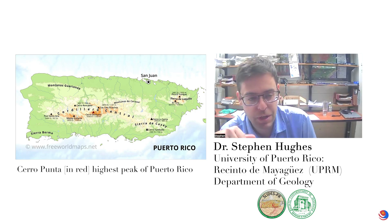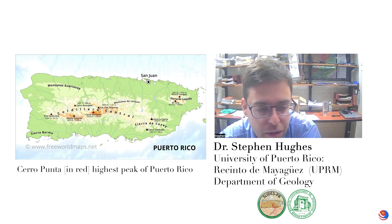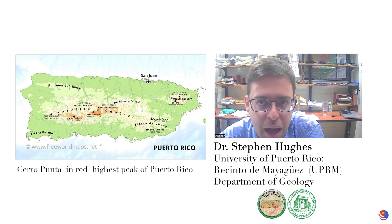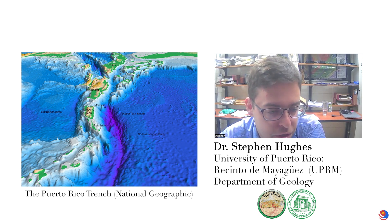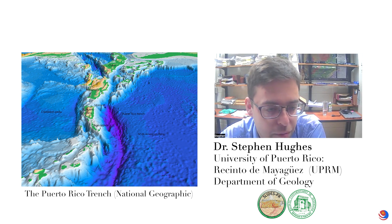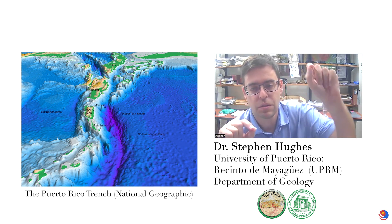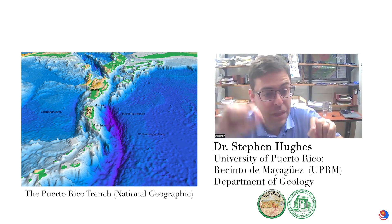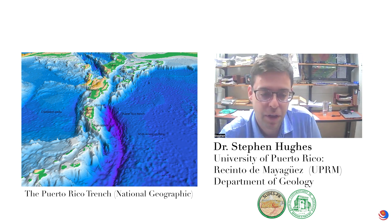The highest point in Puerto Rico is Cerro Punta, which is between Ponce and Hayuya. It's over 4,000 feet elevation — over 1,300 meters. About 200 kilometers north of Puerto Rico, we have the Puerto Rico Trench, which is about 8,000-something meters deep. So if you go from the bottom of the trench to the top of the highest mountain in Puerto Rico, that's about 10,000 meters of elevation change.